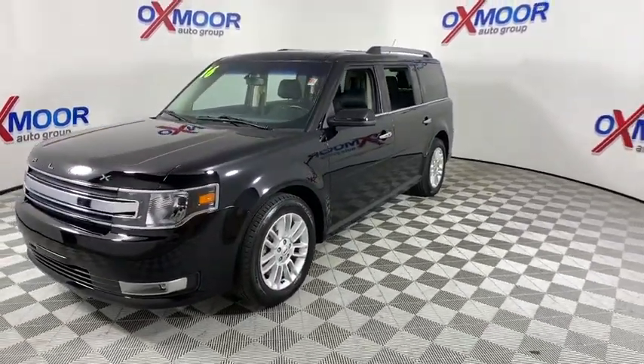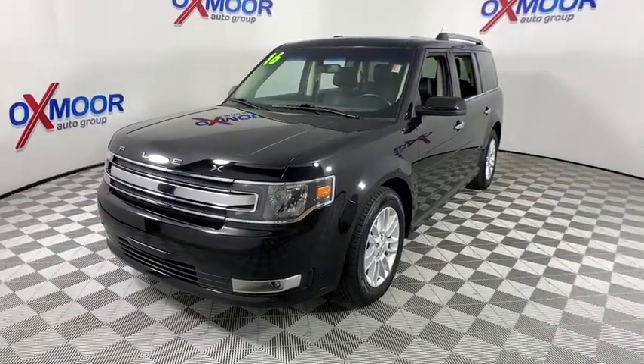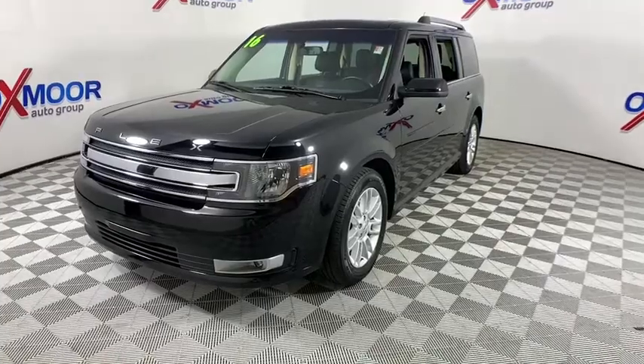Backup camera, power liftgate, heated seats, power passenger seat, traction control, Bluetooth, dual airbags, alloy wheels, power steering, one owner.